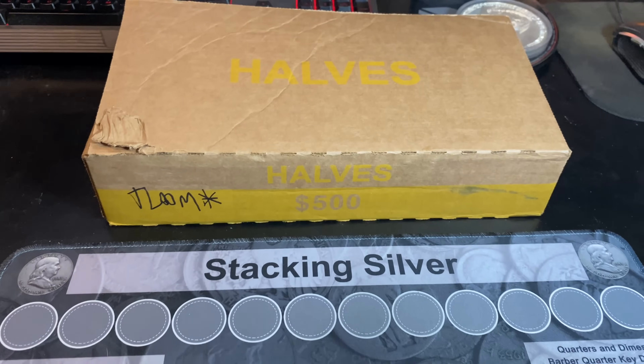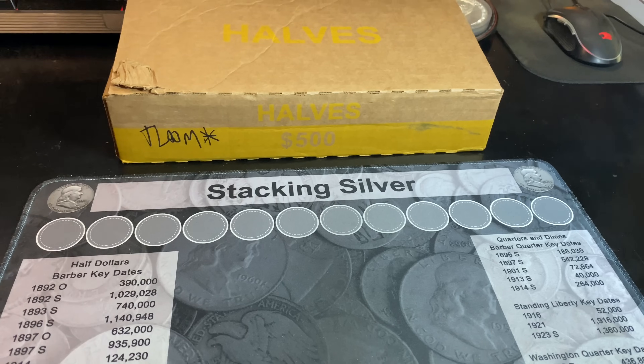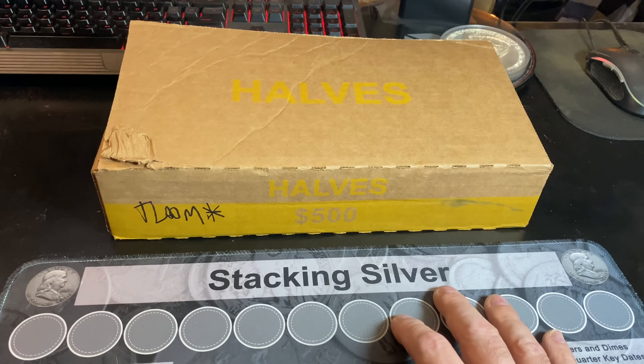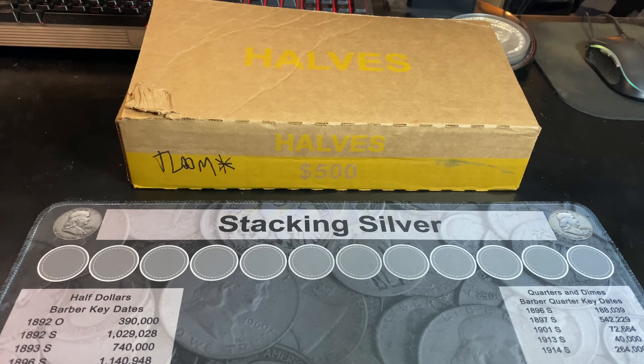In my last five-box half dollar hunt, we were skunked. We got a couple of DDOs and some NIFCs, but we failed to find any silver. I have a box on the table in front of me, and I have seven more behind me.